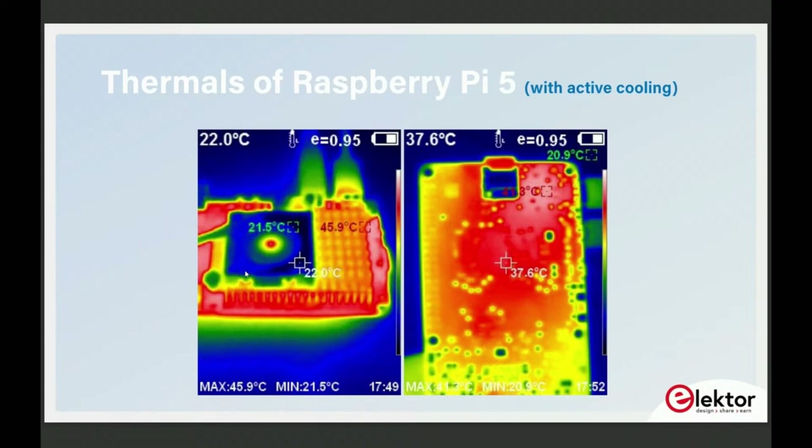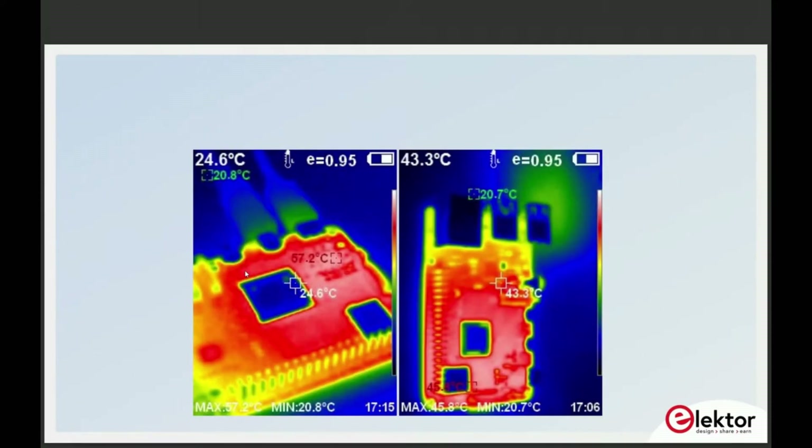Did you do your testing with the new Raspberry Pi 5-volt 5-amp power supply? Yes — that was supplying both the Pi 4 and Pi 5. Both were also outputting to a 4K monitor. I kept the same configurations for both to ensure fair comparison, and the lab temperature was also the same.